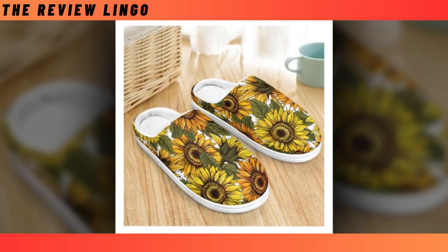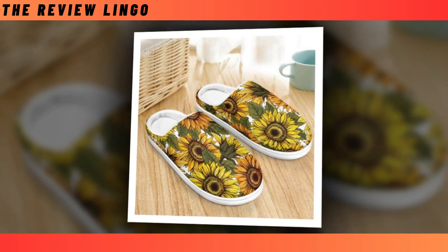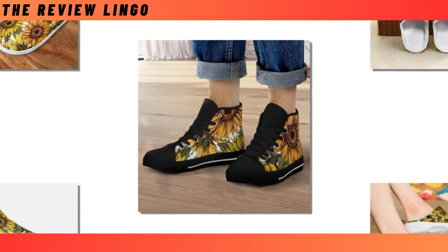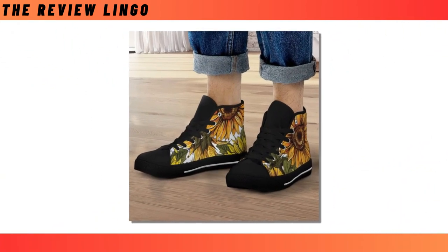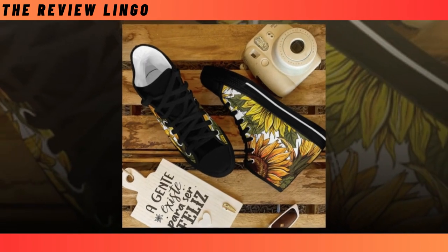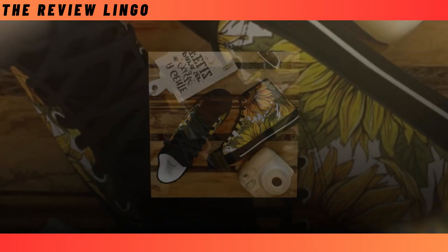Hello everyone, I hope you're all doing well. Today I'm thrilled to introduce you to our stunning collection of sunflower boots. Each pair embodies exceptional quality, ensuring that every step you take feels remarkable. Our commitment to maintaining the highest standards in every product is our top priority. I invite you to watch the video until the end to discover the beauty and craftsmanship of each shoe.